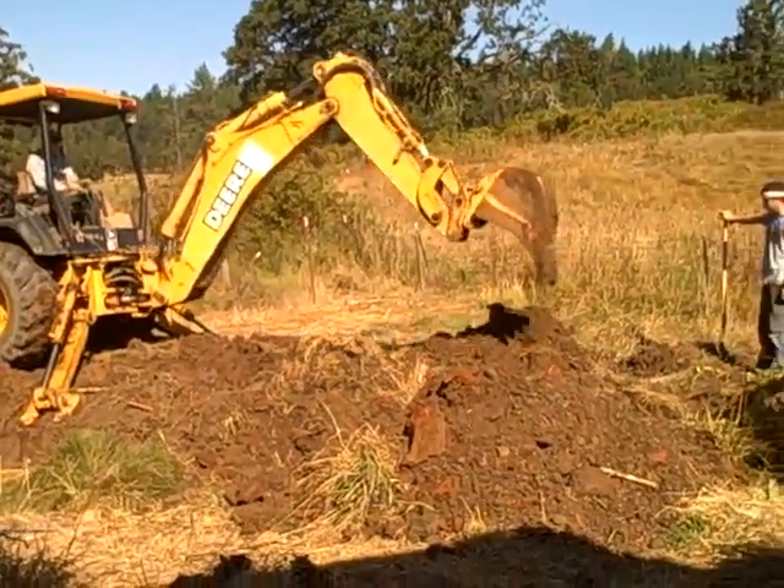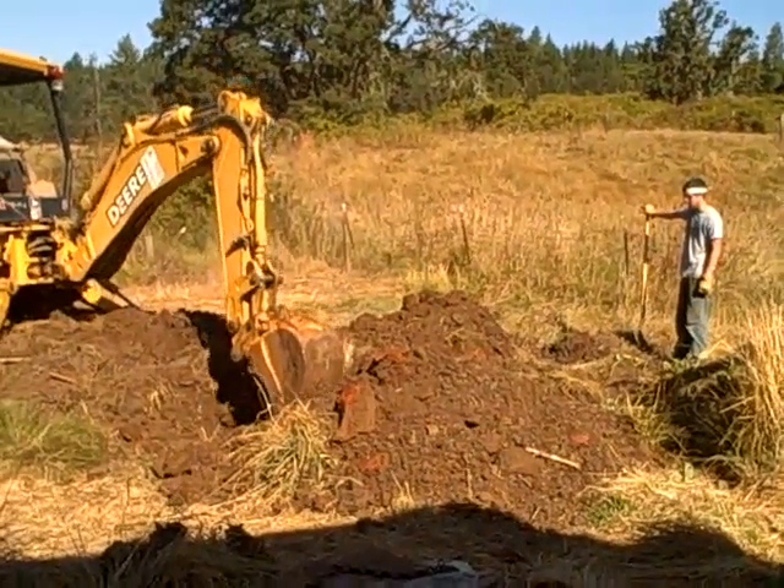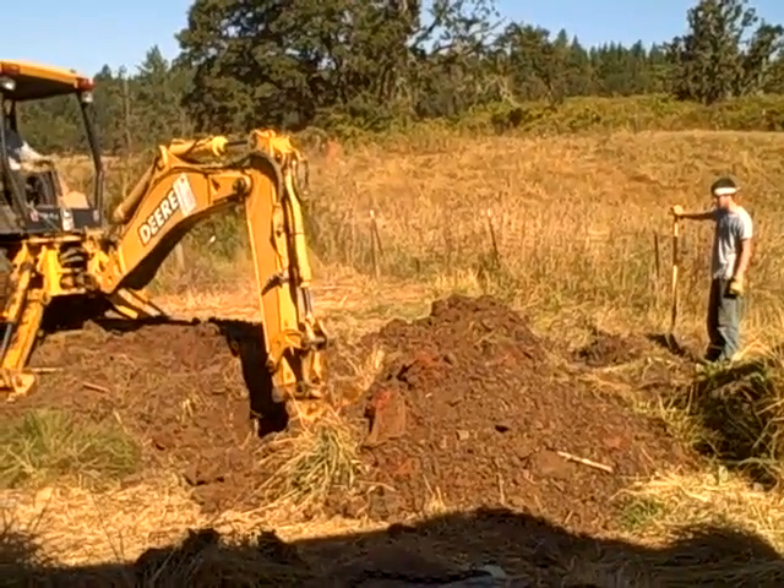Here's Paul Coleman, the operator, and Jonathan Neely, the helper. He's doing some of the hard labor digging.